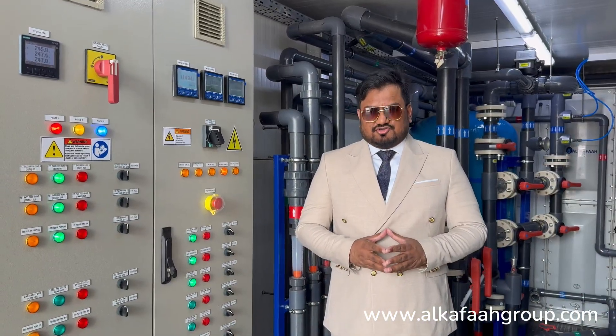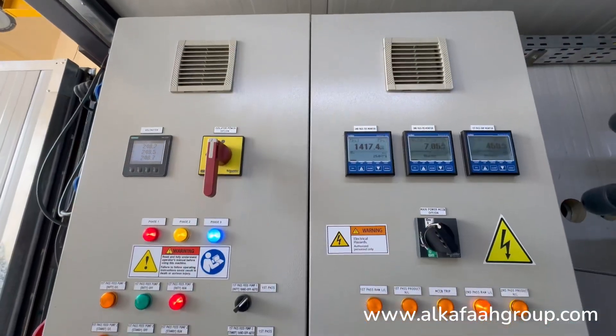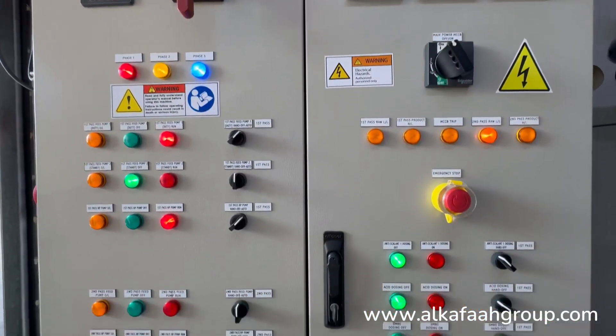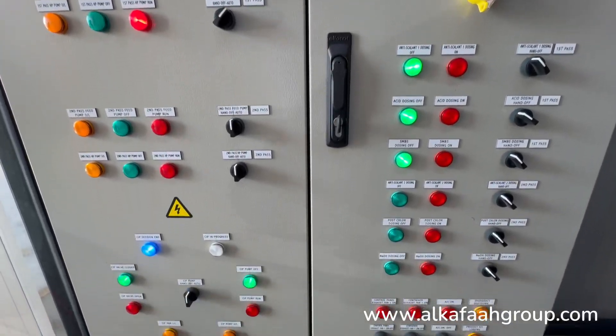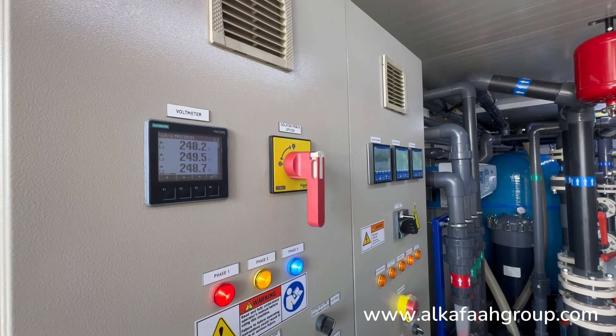These seawater containerized RO units are operated using automatic control panels, which can be monitored from a single point. An easy-to-use control panel interface enables easy access to the operation of each component and process.